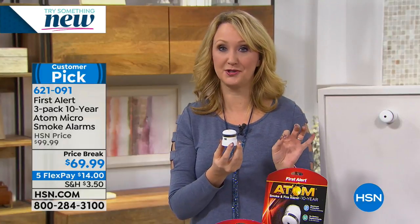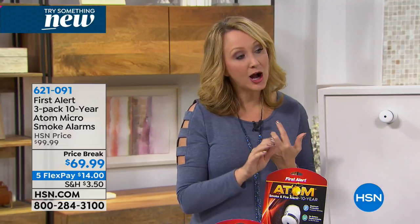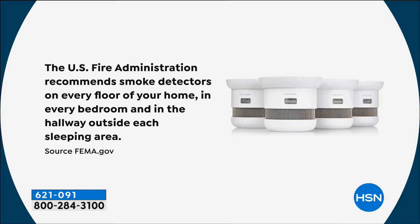Very easy and simple to install — please read the customer reviews, our customers love this one. You want one on every floor, one in every walkway leading to the sleeping areas, also known as bedrooms, and then one in every bedroom as well. For a lot of people this could be a whole-home solution if you're adding to your existing smoke detectors.